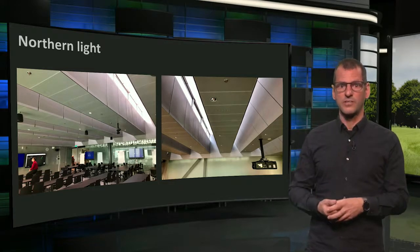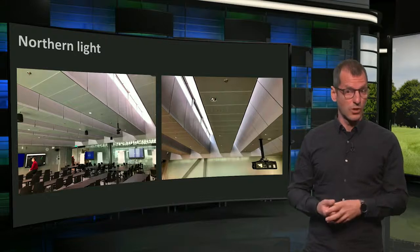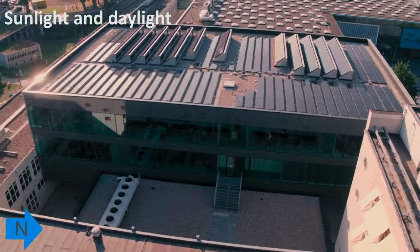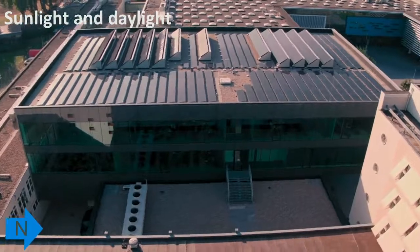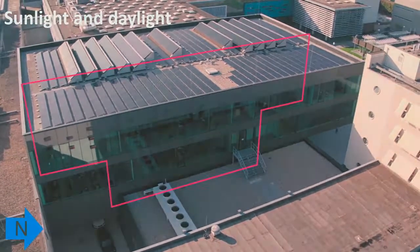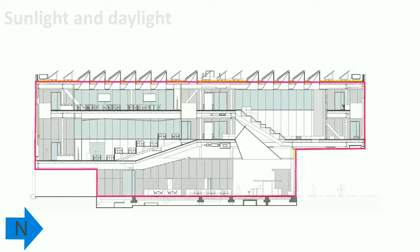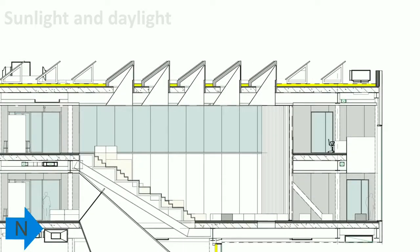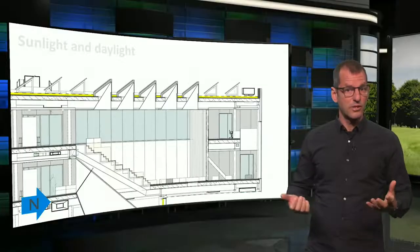The next animation demonstrates how this shedded roof works. This is a nice drone shot of the roof of Pulse. Let's look at a cross section. The sheds have PV panels to the south, and these produce all renewable electricity the building needs. And from the north, they will capture daylight. Very simple.